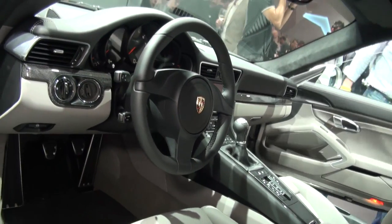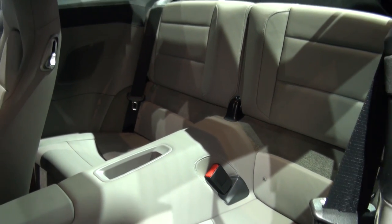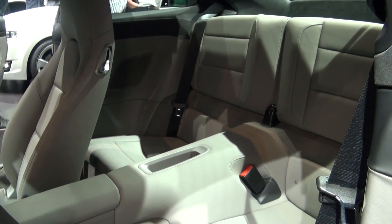Inside there are design cues from the Carrera GT supercar, and as ever four seats, although there's still only room for small children in the back.